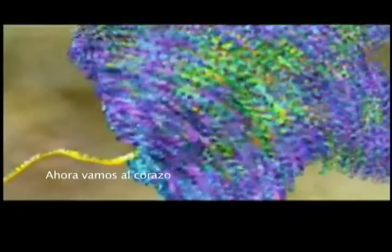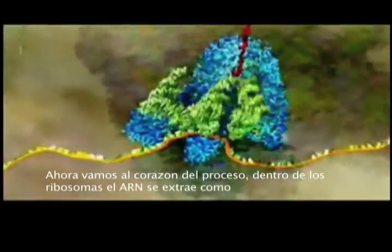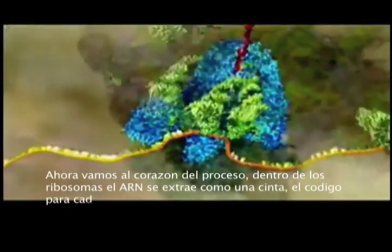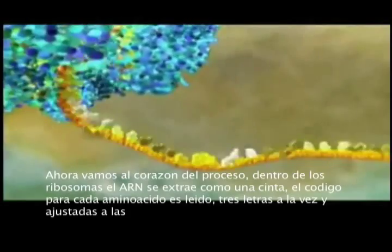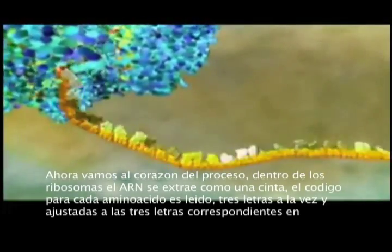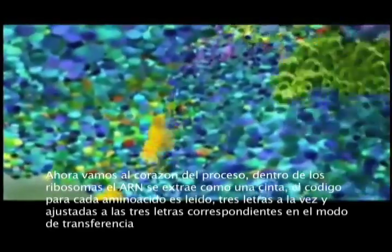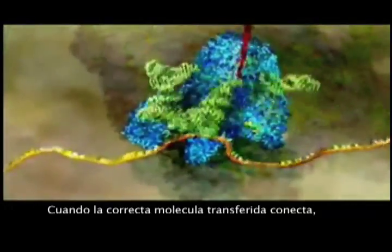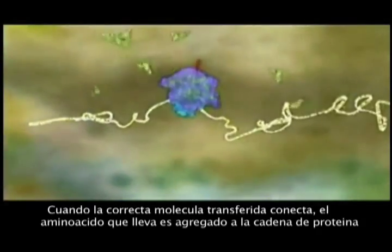Now we come to the heart of the process. Inside the ribosome, the RNA is pulled through like a tape. The code for each amino acid is read off three letters at a time and matched to three corresponding letters on the transfer molecule. When the right transfer molecule plugs in, the amino acid it carries is added to the growing protein chain.